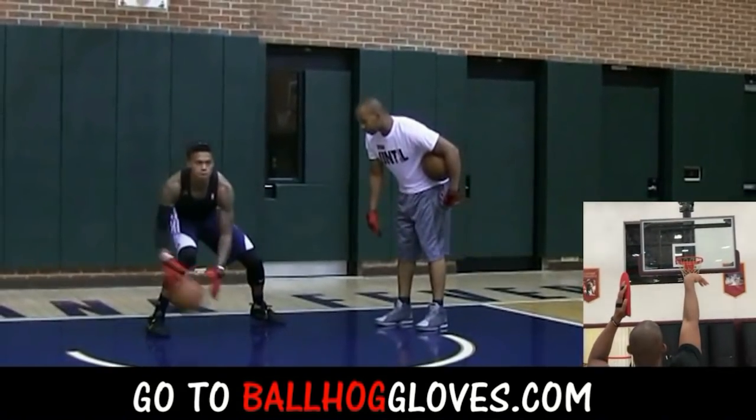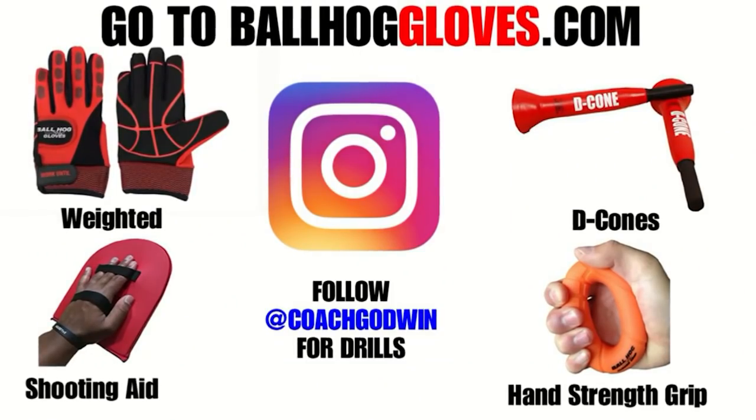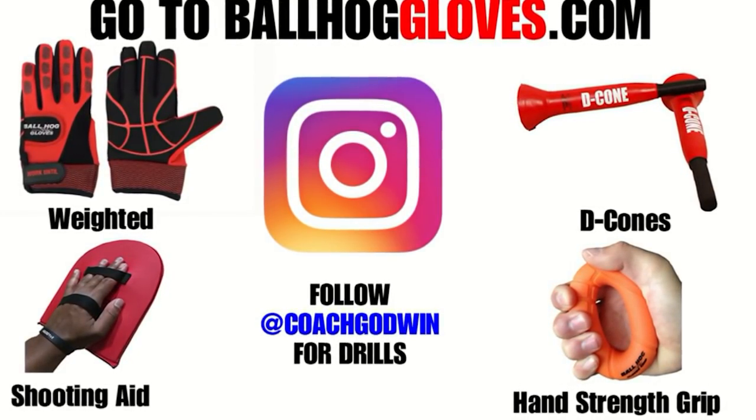Same thing with this. It's the most realistic way to get into a game. For basketball drills, follow Coach Godwin on Instagram and go to ballhogloves.com.